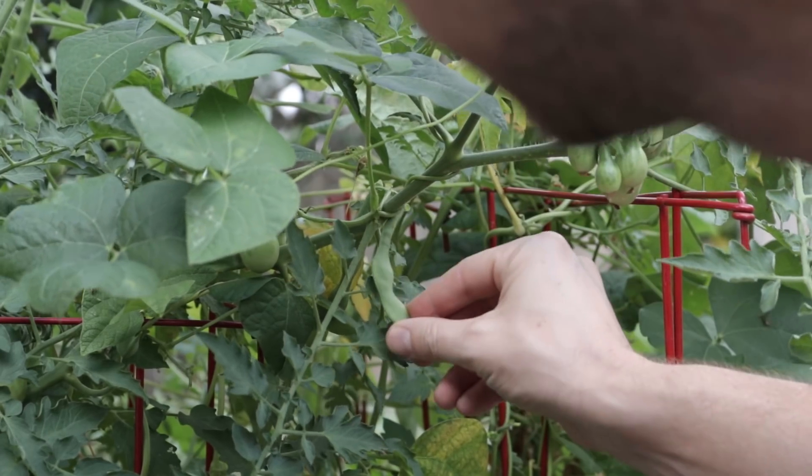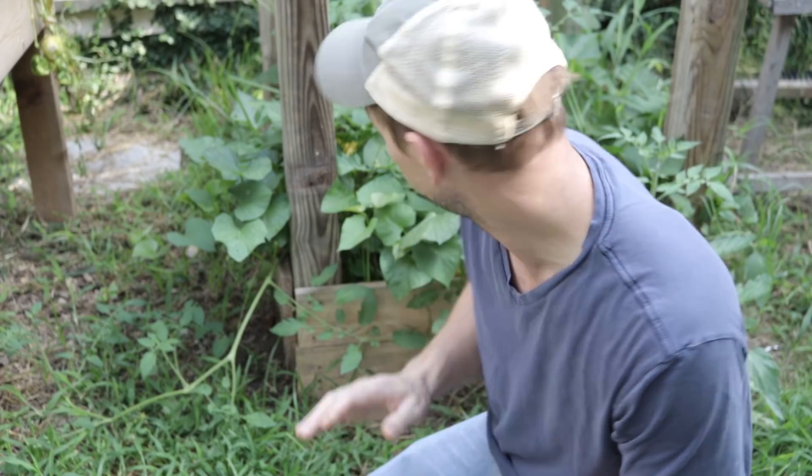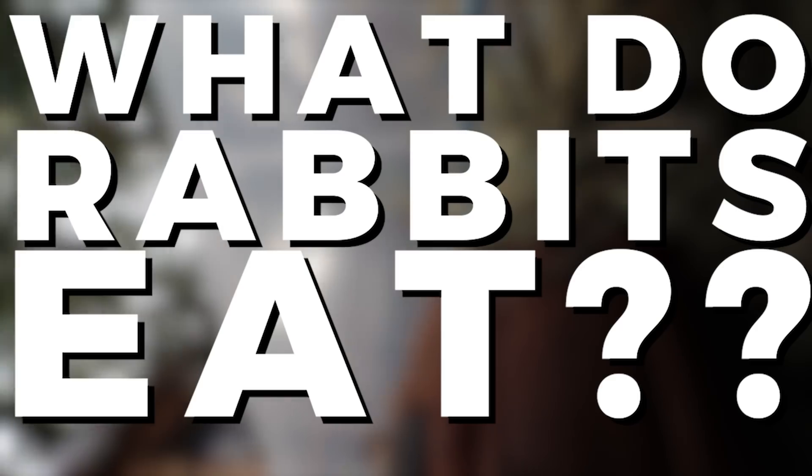Don't feed them this, don't feed them the bean, but you can feed them the leaf. And then what I've noticed is probably their most favorite food is sweet potato leaves and stems. Man, they go crazy over this stuff.